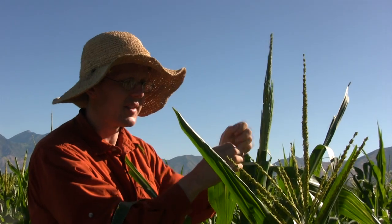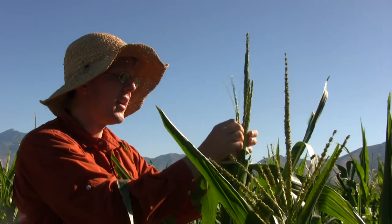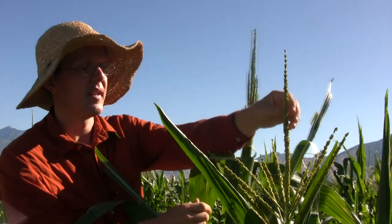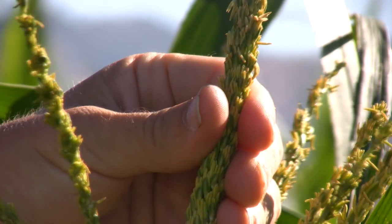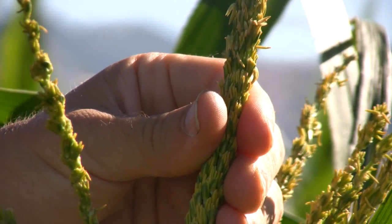There's a mutation which is a pretty old mutation that's been around for a long time — it's called vestigial glume. Instead of making these really large glumes which enclose the flowers, in this vestigial glume mutant the glumes are completely absent. And so you can see the flowers are totally exposed and the anthers just kind of stick out.